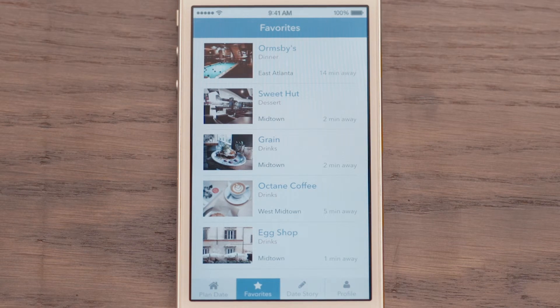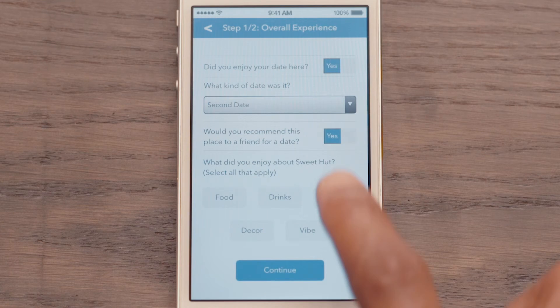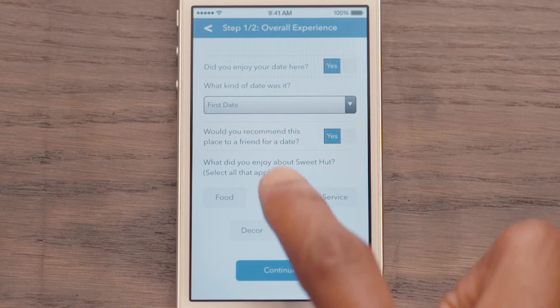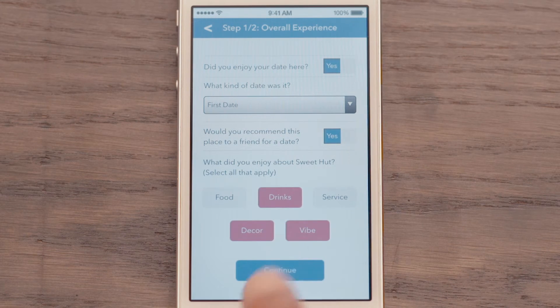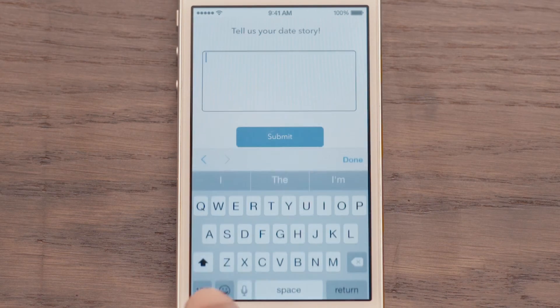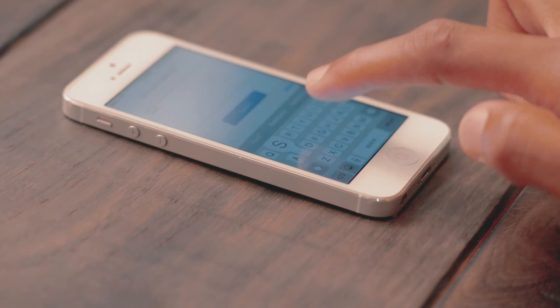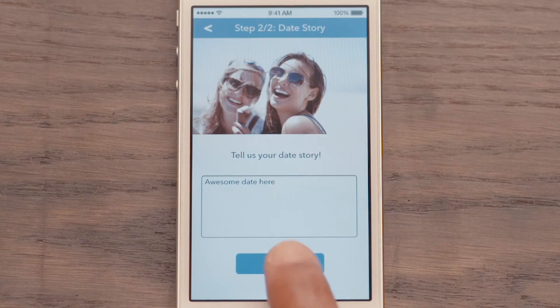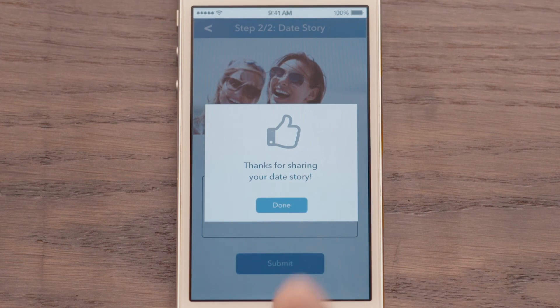After your date, leave a date story. Finally, there is a solution to finding the perfect date idea. Blov It!